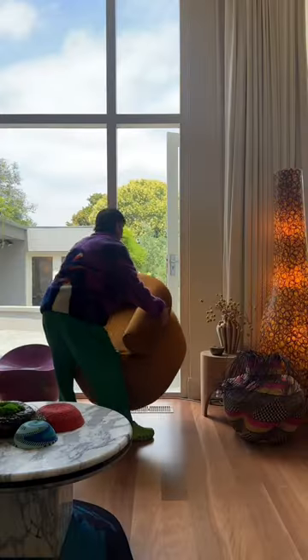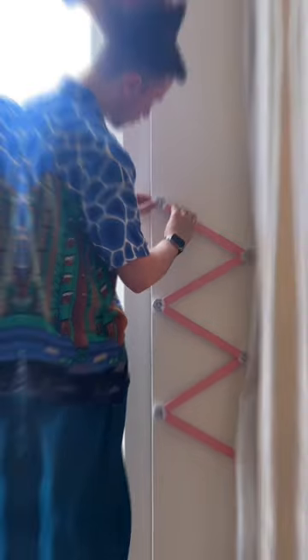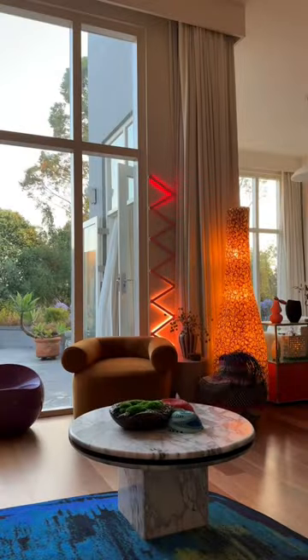Animated lighting is a great way to make a room more dynamic, so today we're installing our Nanoleaf Lines in the living area to do just that. We've picked an area behind the curtains so we get to enjoy a more diffused lighting experience when we want, or have them uncovered. And you can choose your own colours and animations, so we created this one inspired by sunsets for now, and it's very calming.